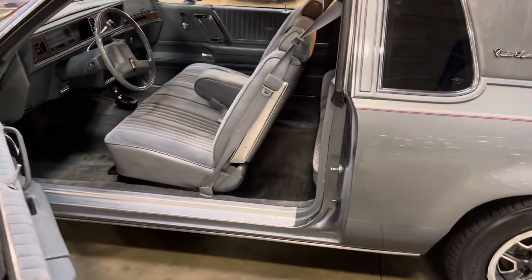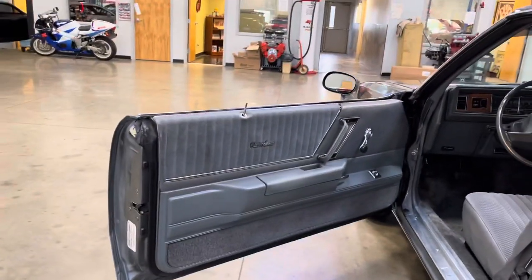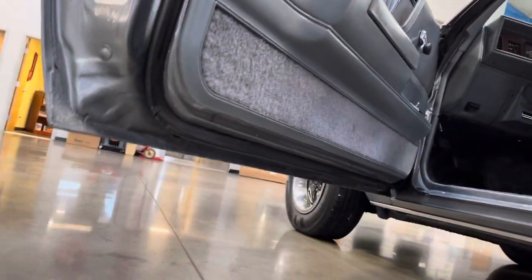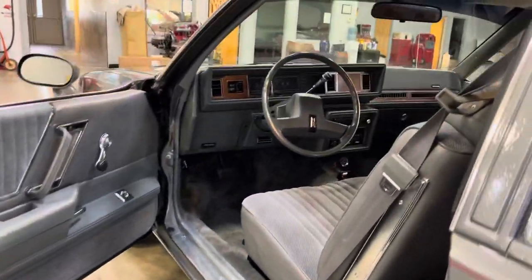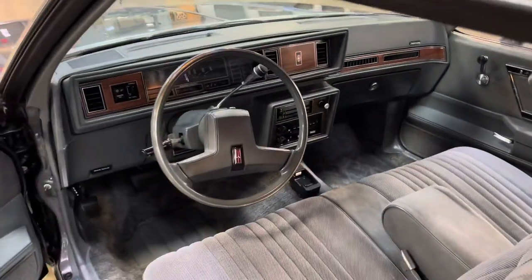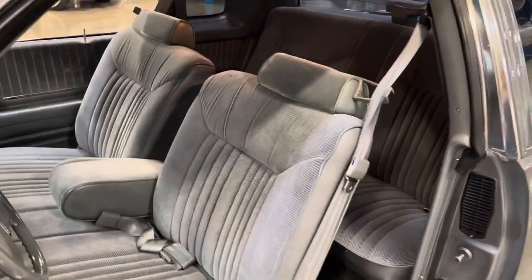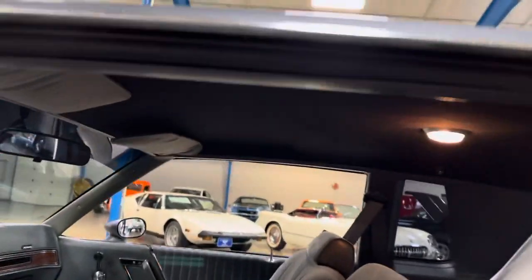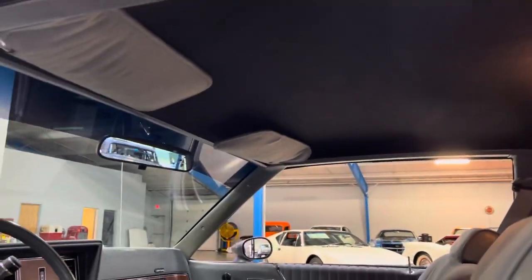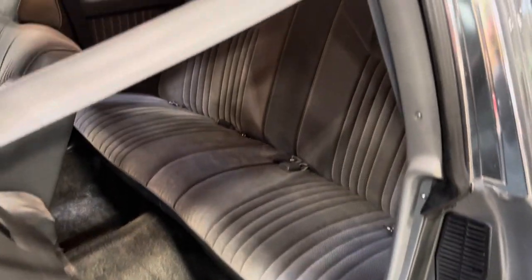The door jams look great. Door panels are beautiful. Check out underneath the doors — it's just absolutely gorgeous. This is a one-sweet ride. Dash looks good. Headliner looks good. Back seats look like they've never been sat in.